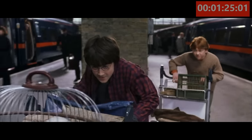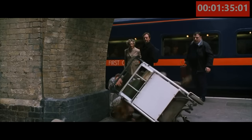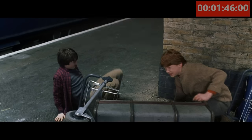In Mistake No. 2, you see Harry and Ron run toward the secret passage to Hogwarts. But just as the two crash, notice there are five rings around Ron's luggage. But again, as the camera angle changes and we get a closer shot, there are now just four rings around Ron's luggage.